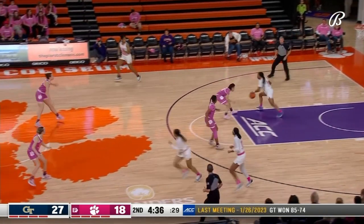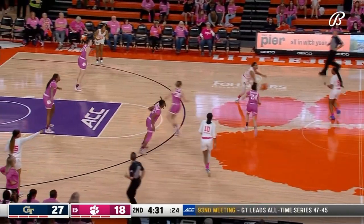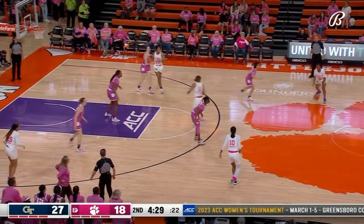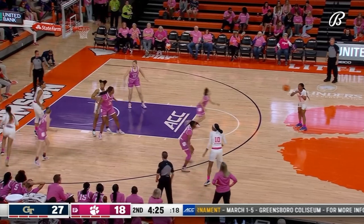Clemson in their press now — something Nell Fortner told us that Georgia Tech had to be able to handle: Clemson's pressure, second in the league in steals and forced turnovers.